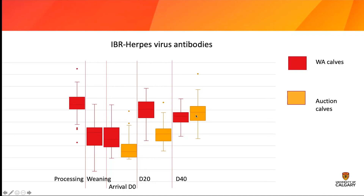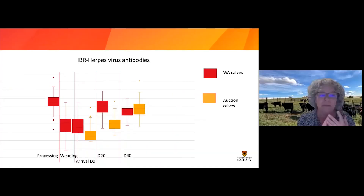We used intranasal vaccines at day zero — at birth — as well as at day 60. We vaccinated them against IBR and BVD and other viral components for BRD. We also included a clostridial vaccine like most people do, but we didn't test for that — we really looked at the BRD viruses.